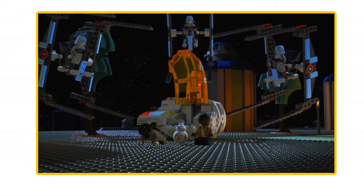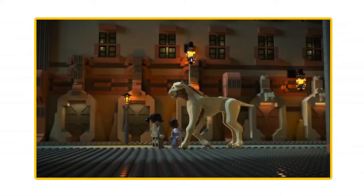But we also see something else right after — a new creature mold resembling a Fathier, the big animals Finn and Rose freed from captivity and rode in the film. I don't think LEGO would create a new creature mold just for a video — I think we'll be getting one.